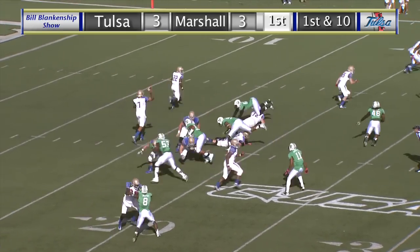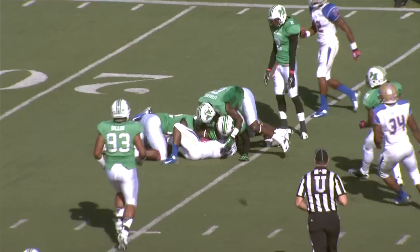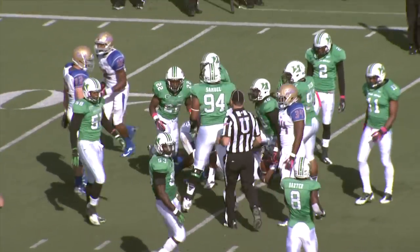Two receivers to the left on the wide side of the field. They get a quick flip throw to the left side and it's Trey Watts. Watts cutting back, he gets it to the 24 — and that's just about it.